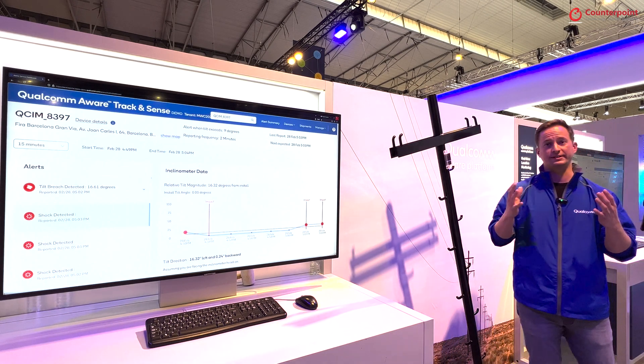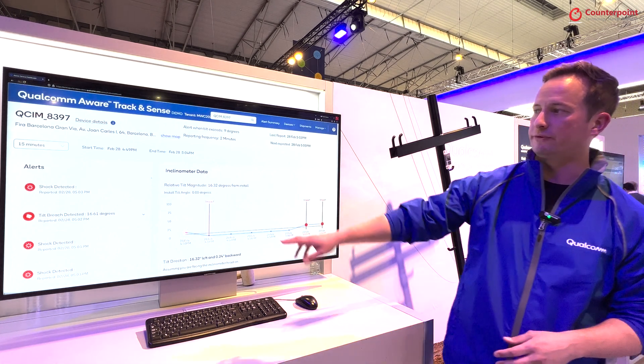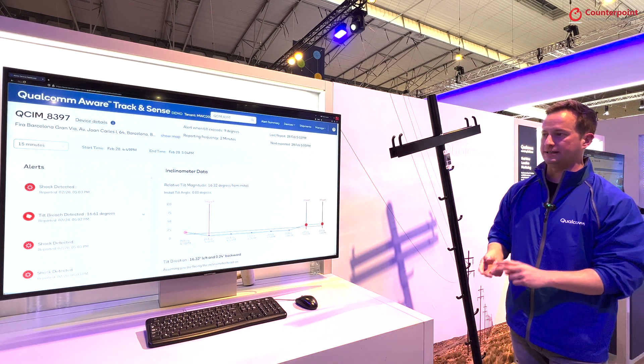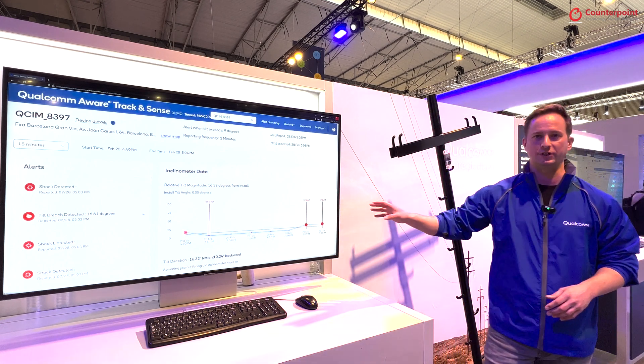So if a pole were to tilt like this or experience any sort of impact, you're going to be notified through this dashboard with real-time alerts on the left-hand side to indicate shock, tilt, or any kind of impact. You'll also be able to see a historical breakdown of any tilting and impact detections visually.